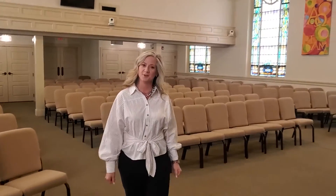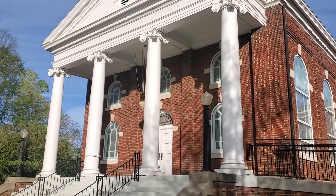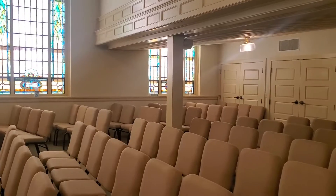This is our chapel, which was built in 1922. On Sunday mornings at 8:45 a.m., we have a Jubilee contemporary service, as well as a contemporary Night of Worship Now service on the first and third Thursdays of the month here.